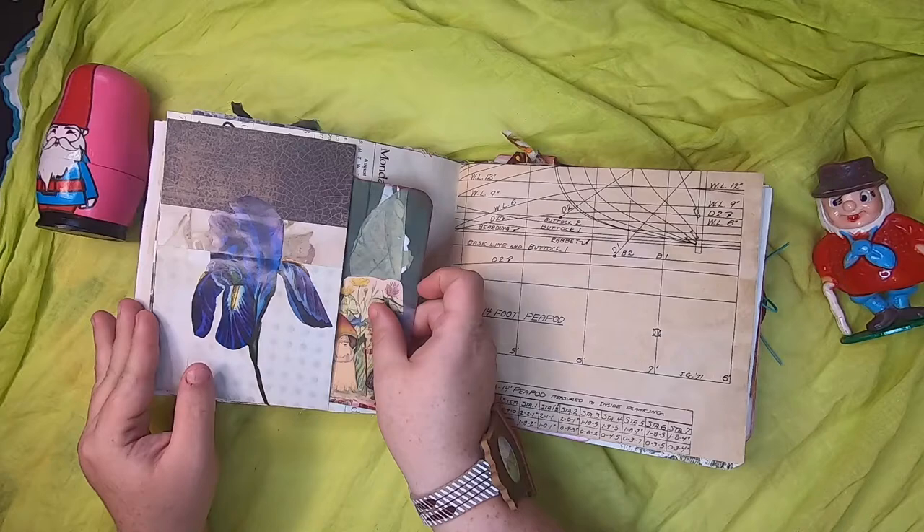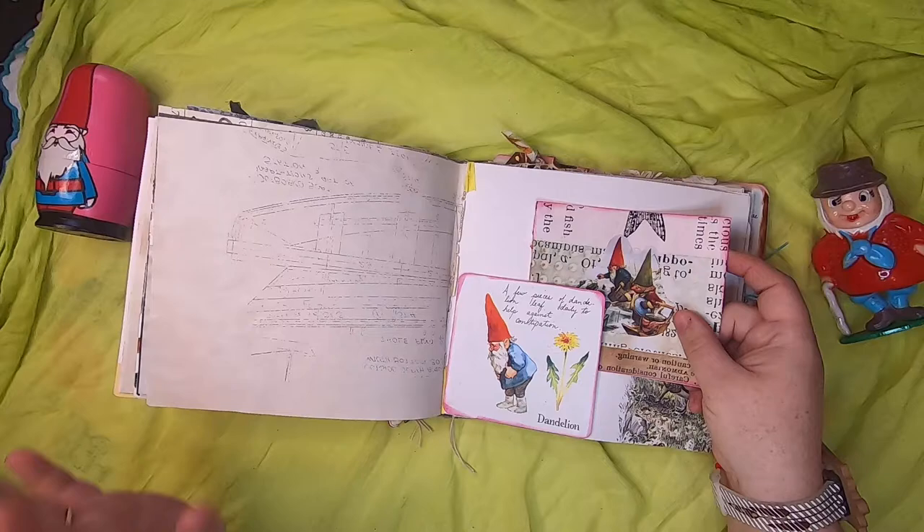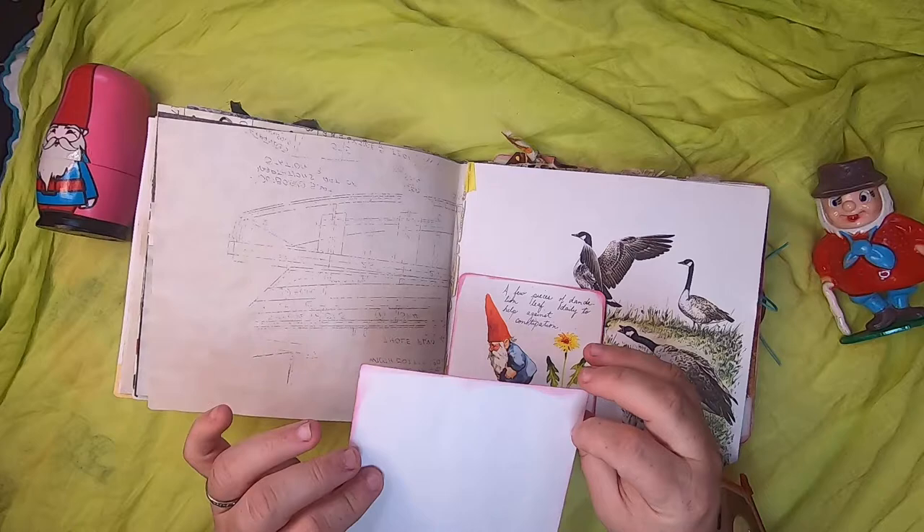Coffee-dyed boat plan paper. A little side tuck of a gnome using dandelion leaf daily to help against constipation — so there's all sorts of plant medicine type information from this book. This is a journal card of a couple of gnomes feeding some frogs, on top of the Canada goose paper.